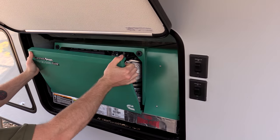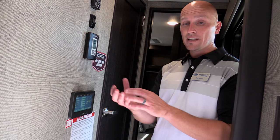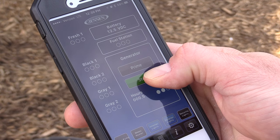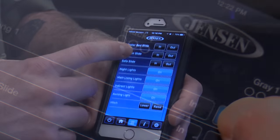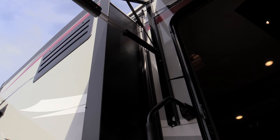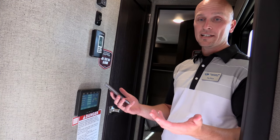A really cool feature that nobody else has is this system will actually tell people their generator error codes. Right now if you have a problem with your generator, customers have to go out with their manual and check the blinking light codes to figure out what's wrong. This system will actually diagnose it and tell them what's going on. There's also an app for Android and iPhone so they can download it and control the unit from their phone — a big benefit if you're out camping alone and want to run your slide outs while standing outside to make sure you don't hit anything.